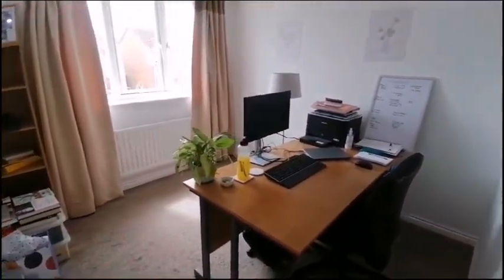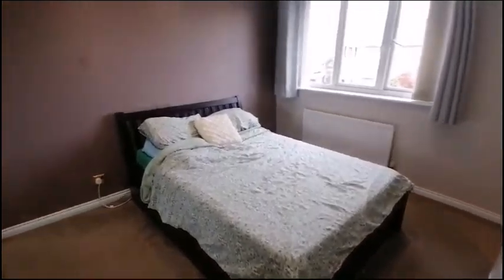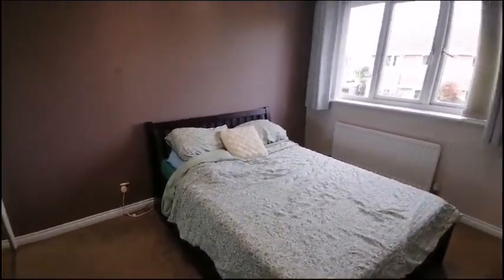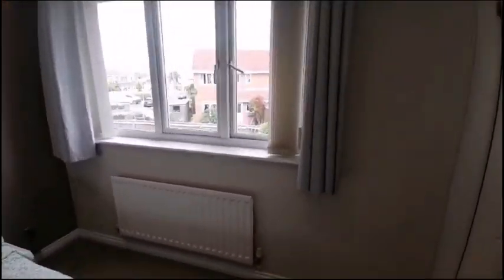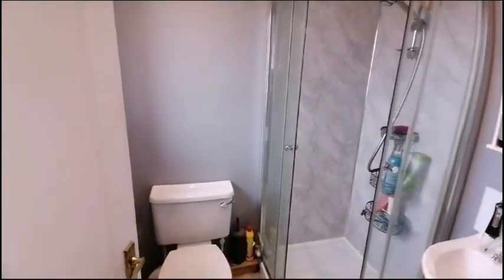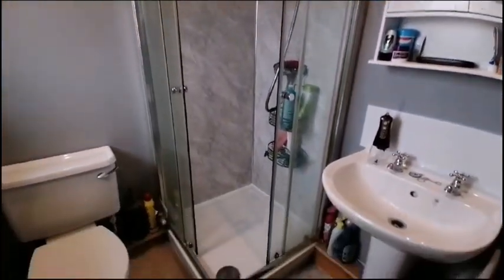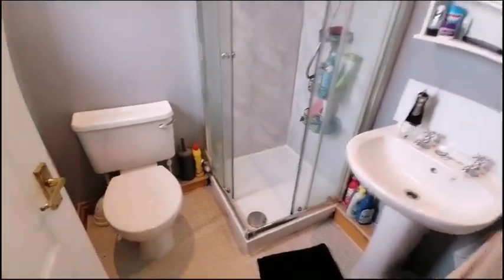Moving round into bedroom number two, this is the master with fitted wardrobes and an ensuite featuring a power shower, pedestal sink and toilet.